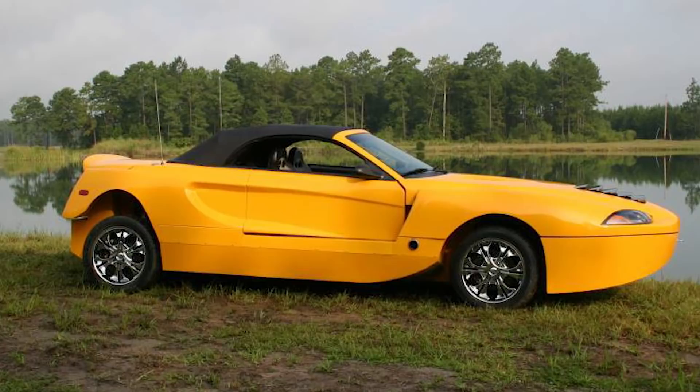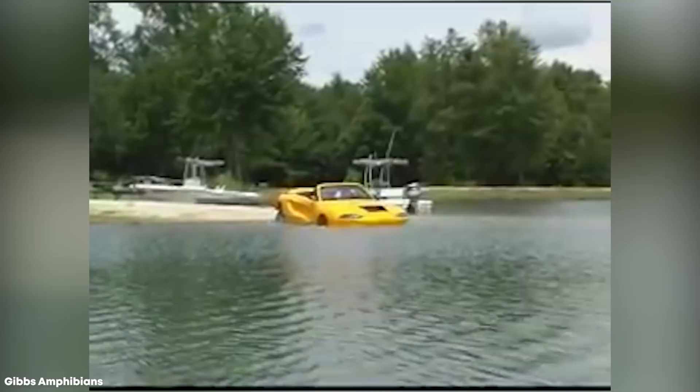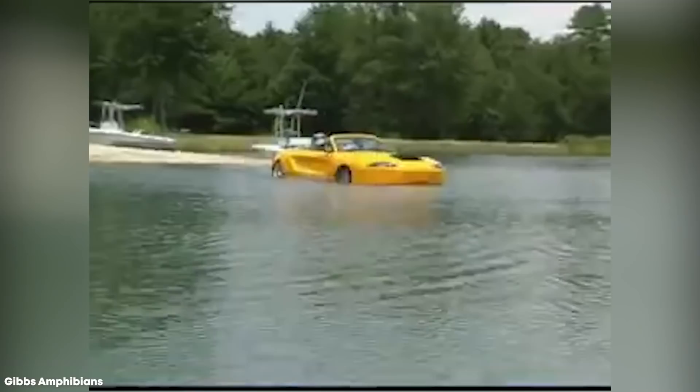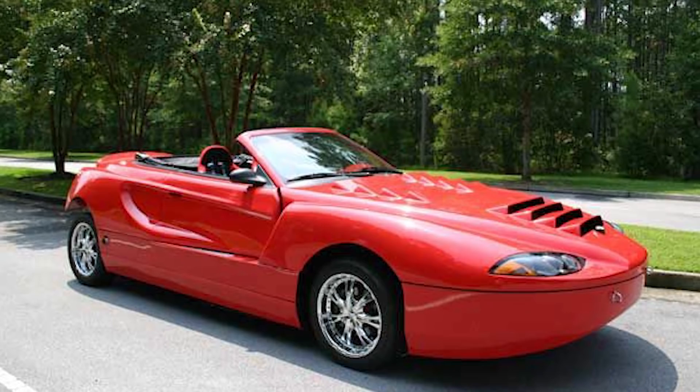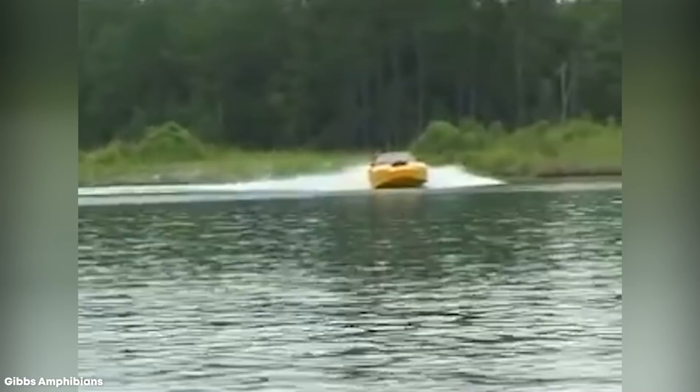Number 1: Hydra Spider. If your idea of a true amphibious vehicle is one that looks like a sports car and a sports boat, then you won't find anything better than the Hydra Spider. Designed by Cool Amphibious Manufacturers International, it's an open-top vehicle that first went into production in 2006 and is guaranteed to turn heads wherever you go. It's fitted with a 6-liter LS2 V8 engine producing 400 horsepower through front-wheel drive, giving it a top speed on land of 125 miles per hour.